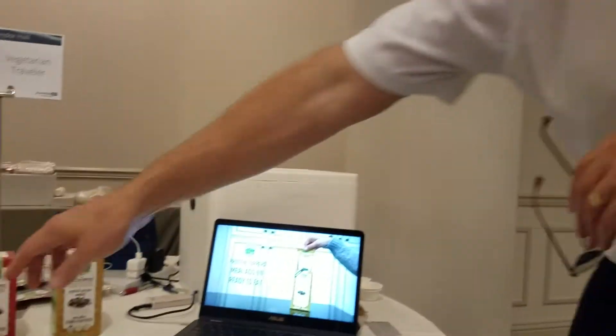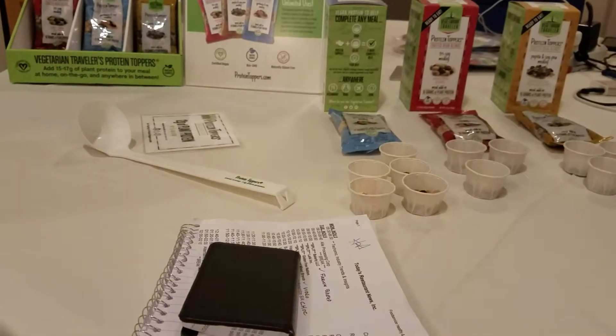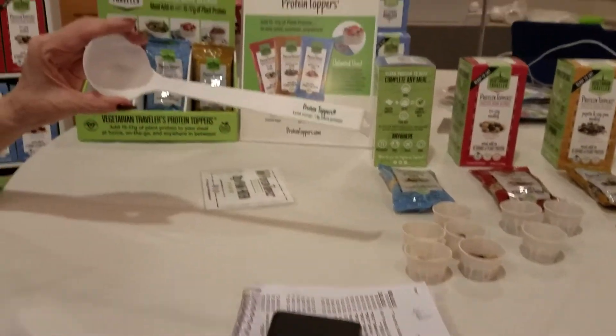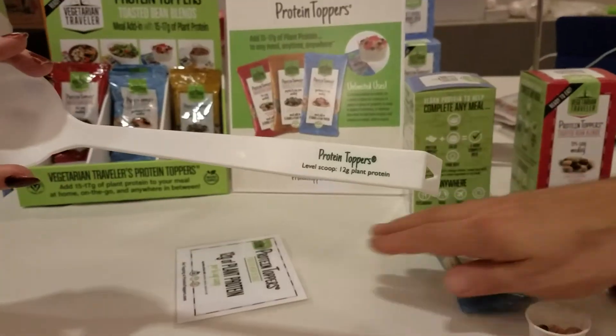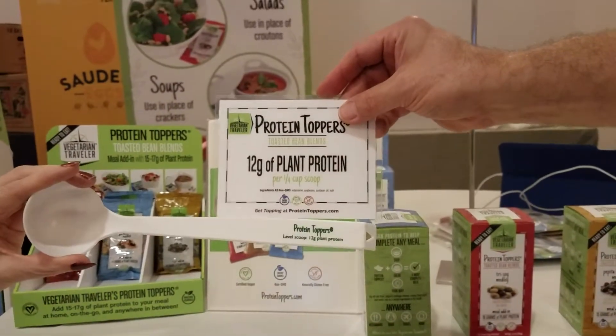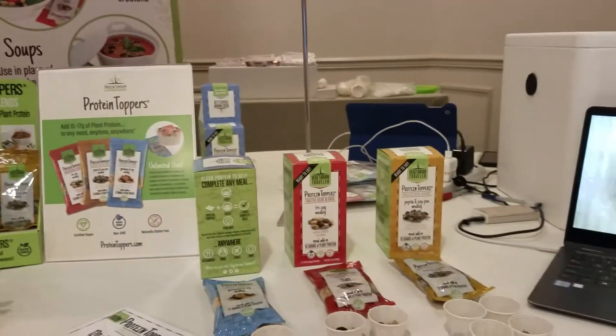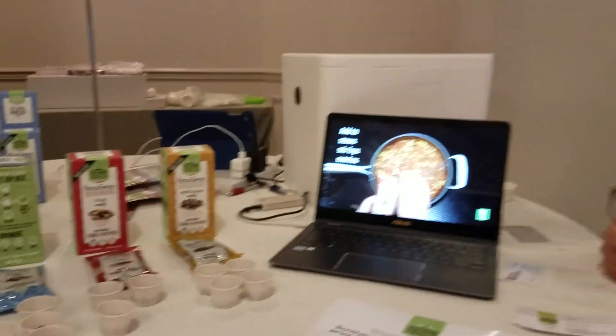What we do on a salad bar is we offer this. We give them a scoop that clearly says right on there — the scoop is 12 grams of plant protein. And we give them a card so that they can clearly identify what it is on the salad bar for the consumer. Holy cow — no one ever thought they could scoop out and put 12 grams of plant protein right on their salad.